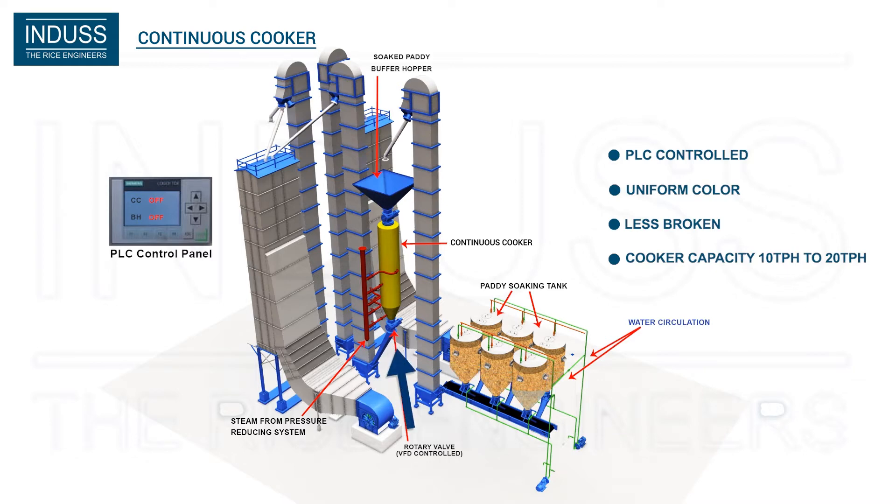There is a rotary valve on top and also at the bottom, to control the inflow of paddy and discharge from the cooker. This ensures continuous and uniform flow of paddy in the cooker.